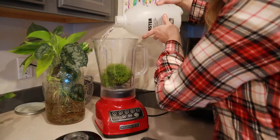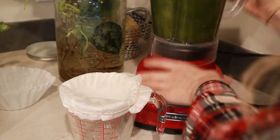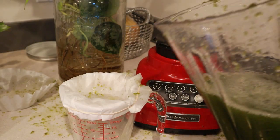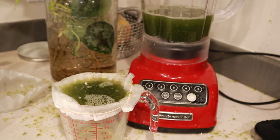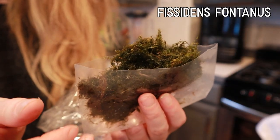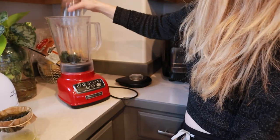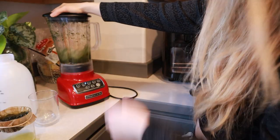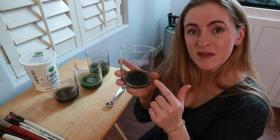My instincts are telling me no, but the internet is telling me yes. Now I'm going to filter out all my moss particles and clean it up because it just got everywhere. I also got Fissidens fontanus and Mini Pellia moss, which I rapidly blended. Don't tell my family I'm making moss smoothies in our blender! I blended that moss up so nice and fine and now I have some really lovely moss smoothies: Christmas moss, weeping moss smoothie, Fissidens nobilis smoothie, and Mini Pellia.